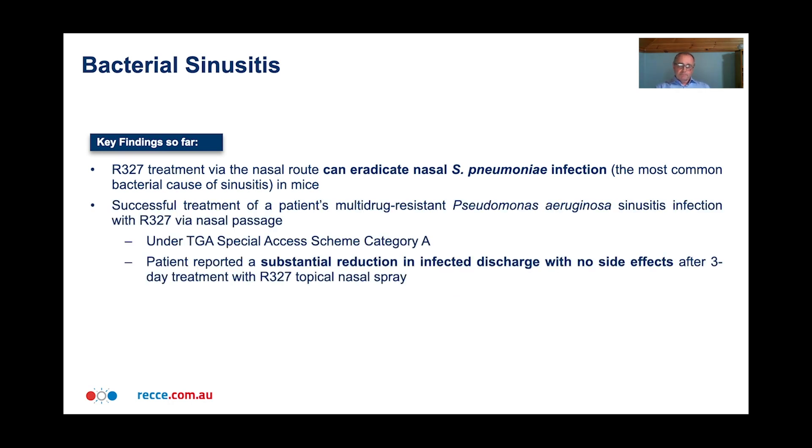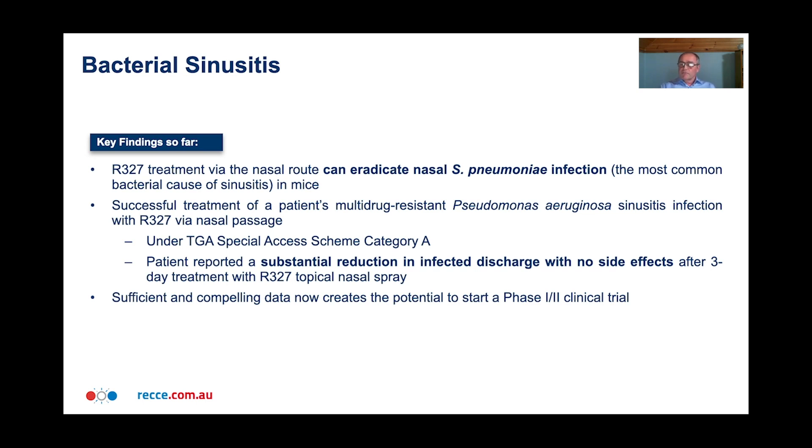The key finding so far is that R327 treatment by the nasal route can eradicate nasal Strep pneumoniae infection, the most common bacterial cause of sinusitis in mice. Also, a very interesting observation: we successfully treated a patient who had a multi-drug resistant form of Pseudomonas aeruginosa sinusitis. This patient was treated under the TGA special access scheme category A, and the patient reported a substantial reduction in effective discharge with no side effects after three days of treatment with R327 via a topical nasal spray. These data are sufficient and compelling to potentially start towards a phase 1-2 clinical trial.